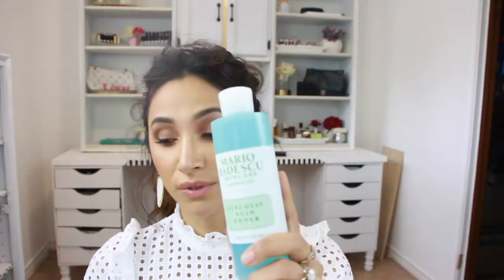Moving on to Ulta — I only have one product from there. This is the Mario Badescu Glycolic Acid Toner. It refreshes, exfoliates, and helps soften the look of fine lines and wrinkles. It's alcohol-free; glycolic acid and grapefruit extract work together to refresh dull tired skin, and it's formulated with aloe to soothe. I've heard great things about it, and at $18 for this large bottle, I was really happy with the value.